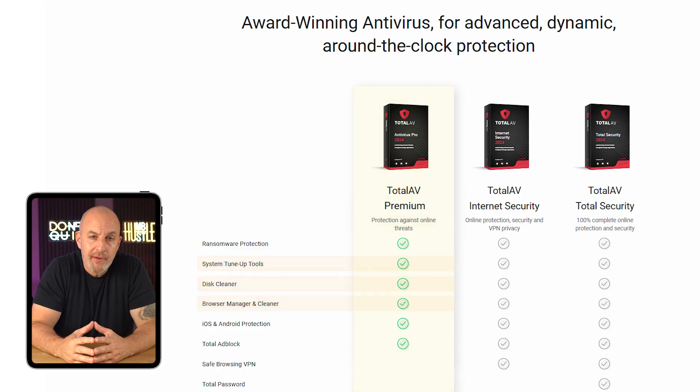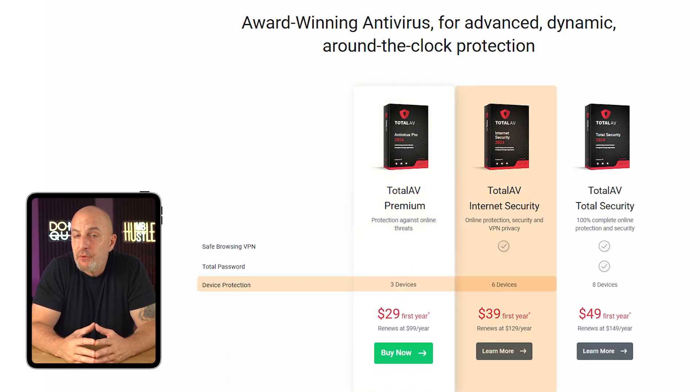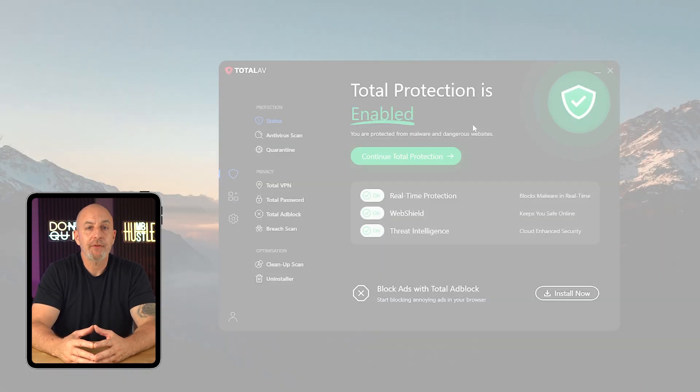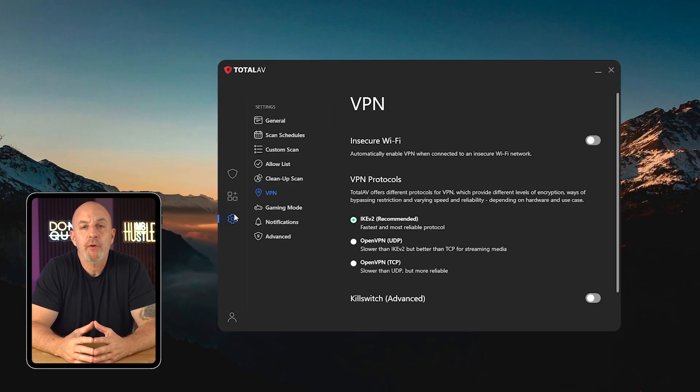You also get access to utility tools like a system tune-up, disc cleaner, and browser cleaning tool, which all came in pretty handy in my experience. If you're looking to protect up to six devices and get access to TotalAV's VPN, you'll want to opt for their Internet Security package, which you can get for $40 in the first year using the link in the description, and $130 for each year after that.